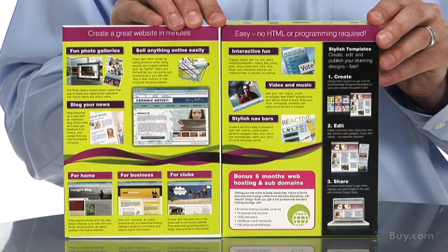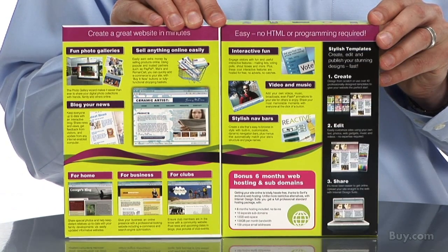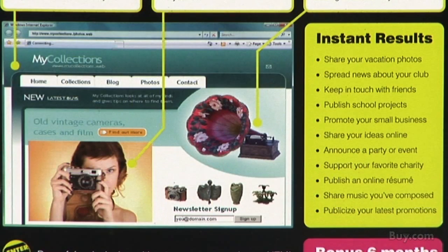Include e-commerce in your website, create easy, dynamic, and stylish site navigation, make multimedia sites including photo galleries, music, and video, and draw and create your own logos and web graphics.